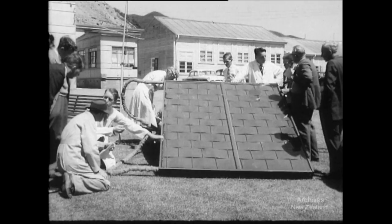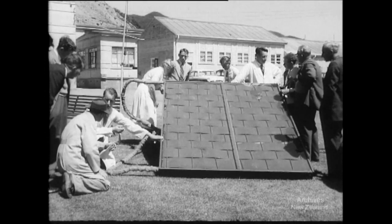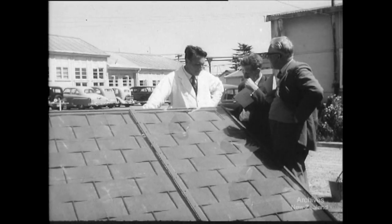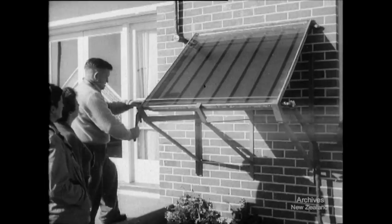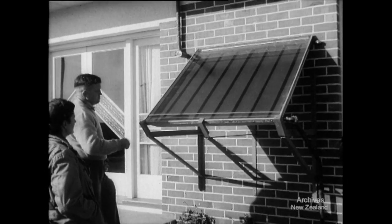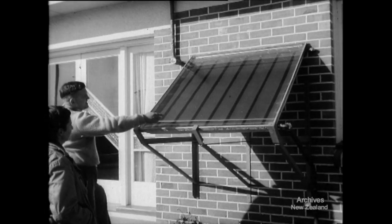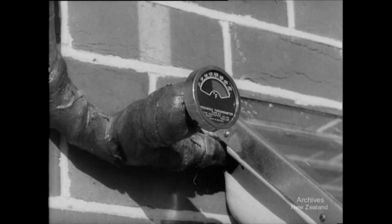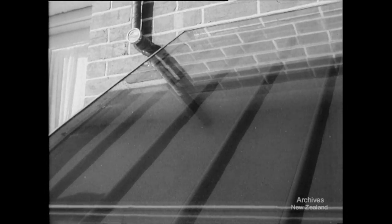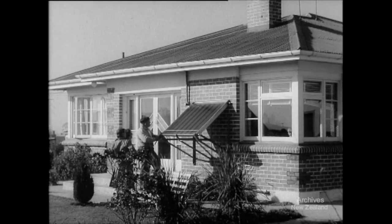Outside, the sun's rays are being put to practical use with these demonstration solar heaters, which provide a cheap method of heating a household water supply. Already in use in some homes, these heaters are proving economical and reliable. An outside indicator shows the temperature of the circulating water, and high standards of efficiency have already been reached. Heaters like this may well be widely used in the future.